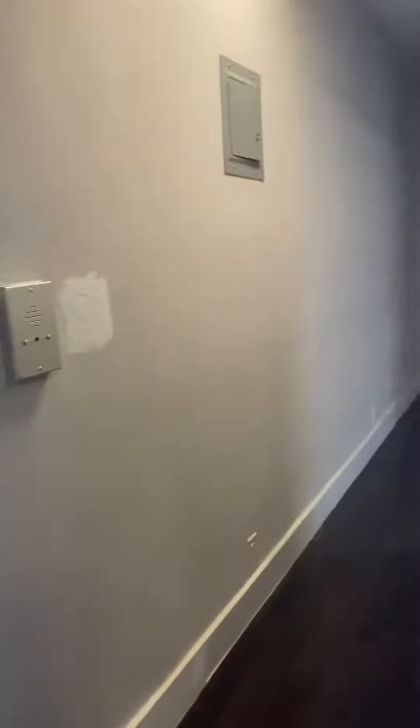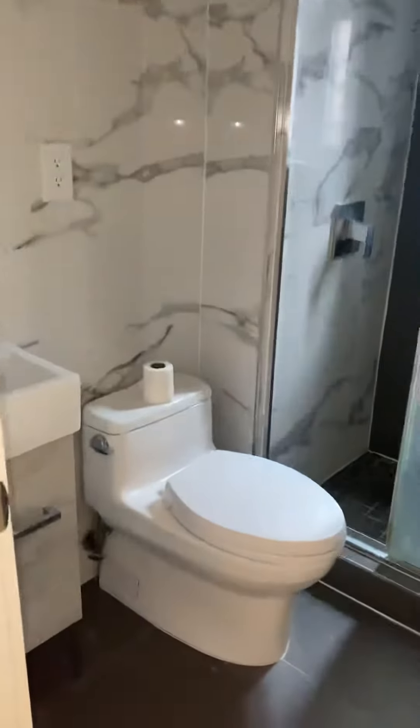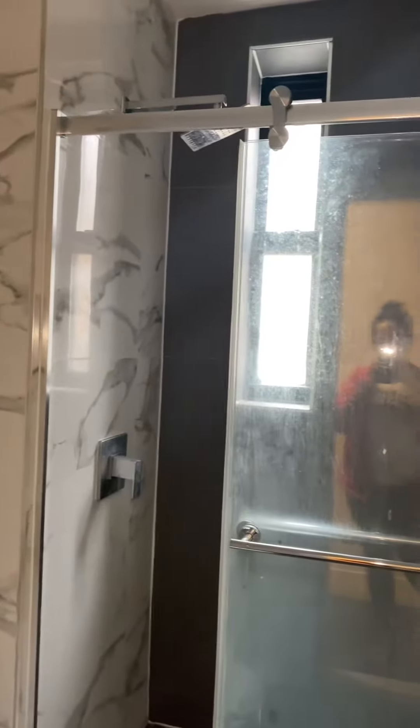Back into the main hall, we have our bathroom. Nice vanity, shower with a rain head and shower head.